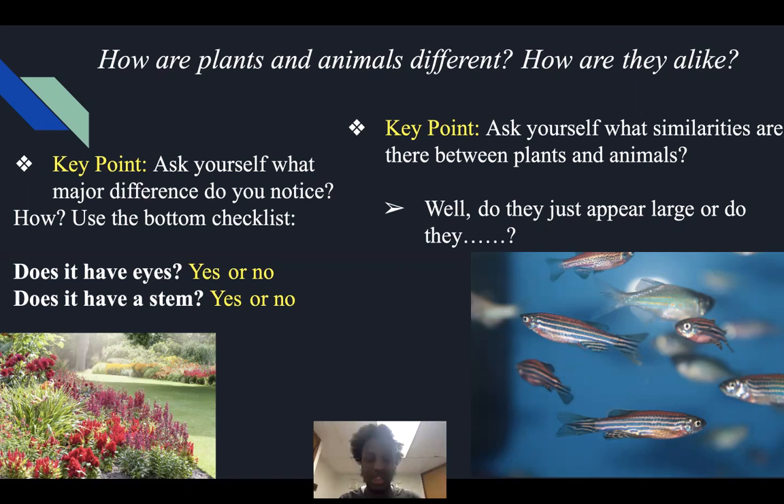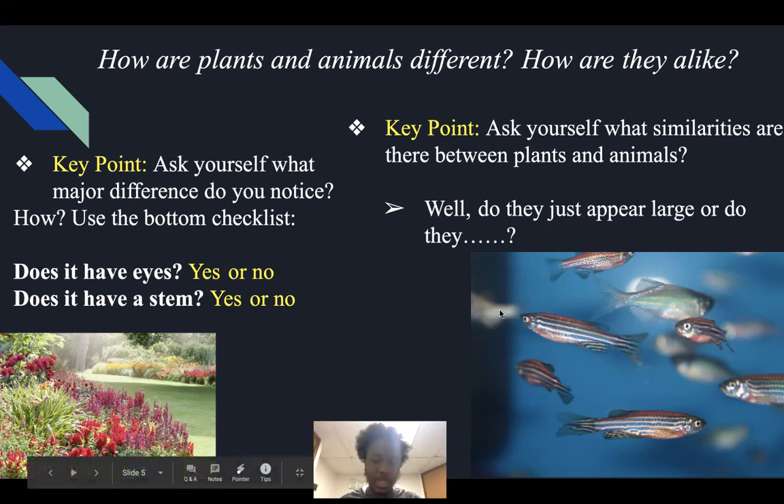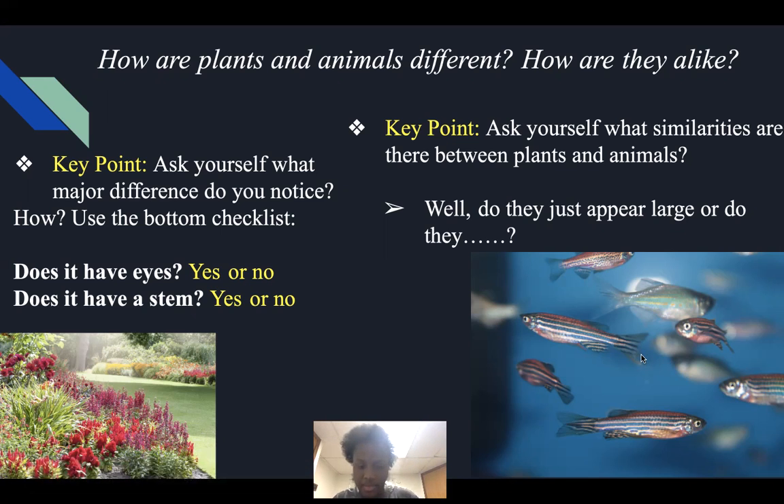That's what we covered last week. However, now we're trying to understand what the similarities are and how plants and animals are alike. We have to ask ourselves: do they just appear large out of nowhere? Do they come out already looking like a tall plant and a fully developed fish? Or do they start from an initial place? Imagine yourself — did you just come into this world as a second grader? Or were you first a baby, then preschool, kindergarten, first grade, and now a second grader? They don't just appear large — they appear very small and then with time they grew.